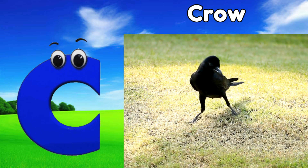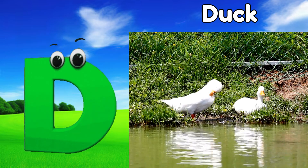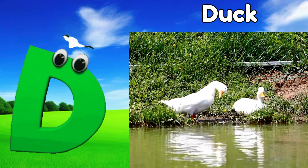C is for crow, kuh, crow. D is for duck, duh, duck.